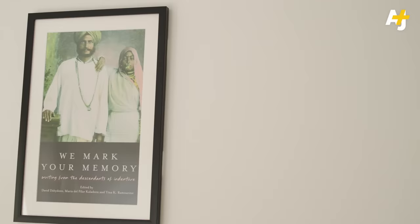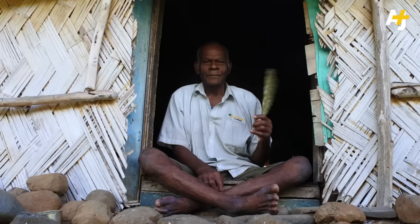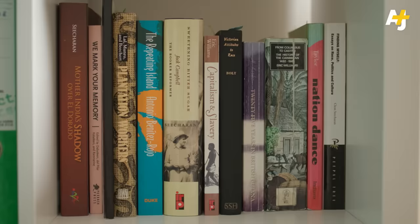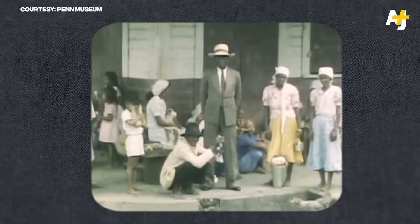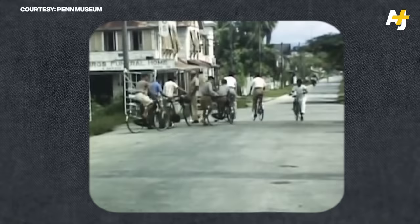They are a remarkable people because the story of indenture is a story of against-all-odds survival and great sacrifice. The trauma lasted lifetimes. In British Guyana, it took generations before descendants of the first indentured laborers were able to get off the plantation, find work, or own property of their own.